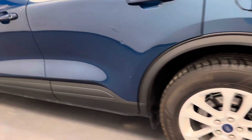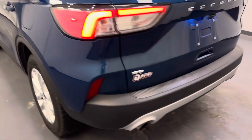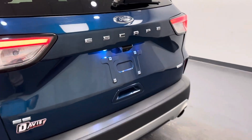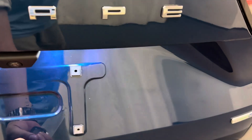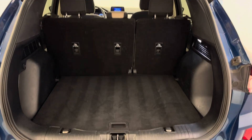Moving on to our exterior, we've got these 17-inch rims, the rear view camera, and there's all of our cargo space.